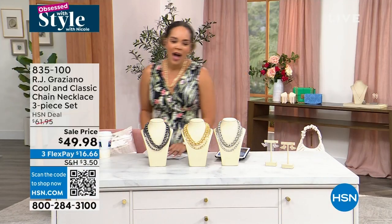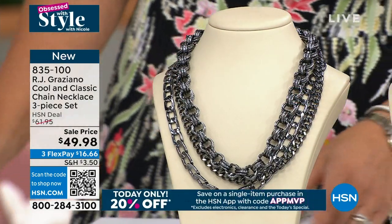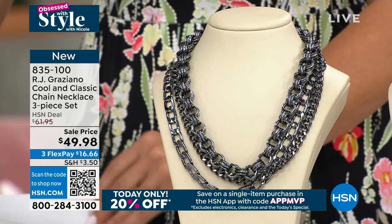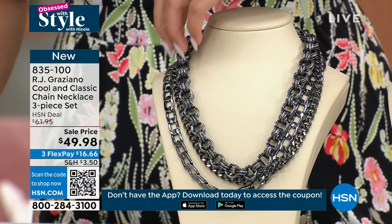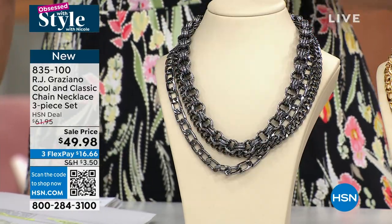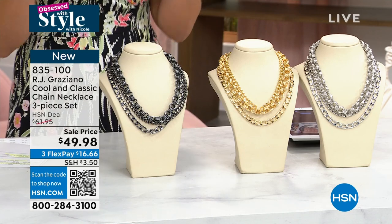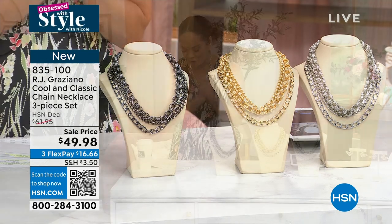Something newer to the lineup from RJ Graziano — he's been designing jewelry for decades, designs for celebrities. Brand new: the Cool and Classic Chain Necklace three-piece set. You're choosing between silver tone, gold tone, or gun metal. You get three different links: the curb link at 18 inches, the triple link at 20 inches, and the open link at 21 inches. Stack them together or wear one at a time. This is a launch under $50.